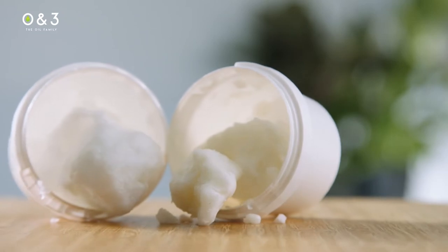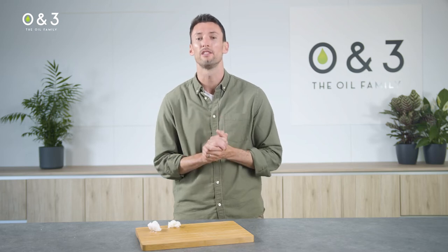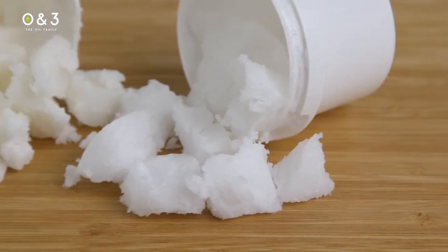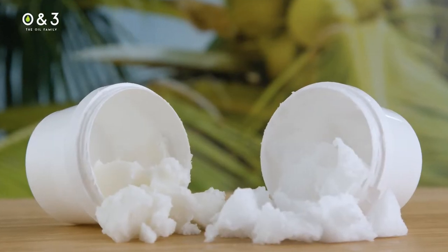Here we have virgin organic coconut, famous for its fresh coconut aroma, with a melting point of around 24 to 25 degrees Celsius. It practically melts as soon as it hits the skin, hence a very common ingredient for body butters. In fact, much of Southern Asia utilizes this as their sole moisturizer.